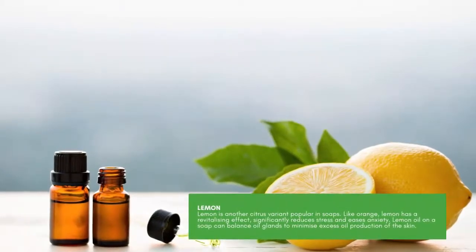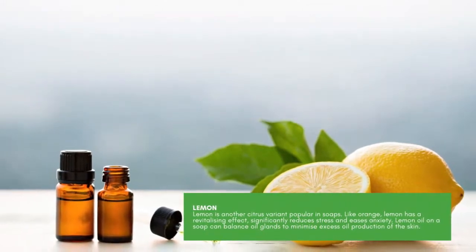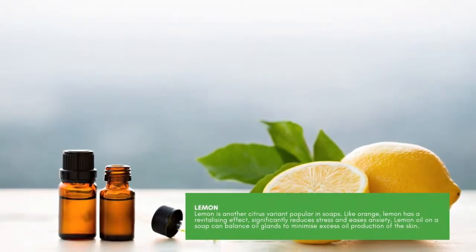Lemon. Lemon is another citrus variant popular in soaps. Like orange, lemon has a revitalizing effect, significantly reduces stress and eases anxiety. Lemon oil in a soap can also balance oil glands to minimize excess oil production of the skin.